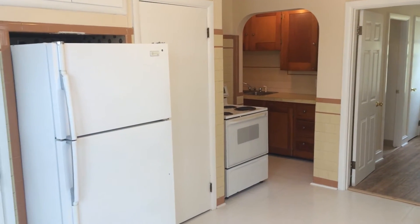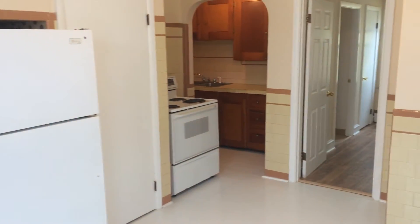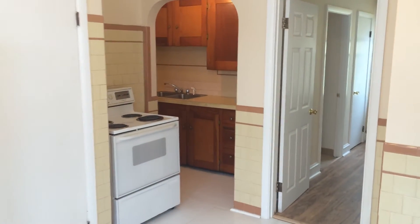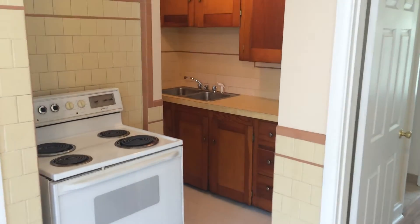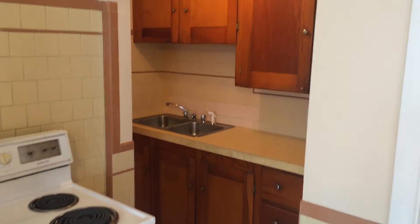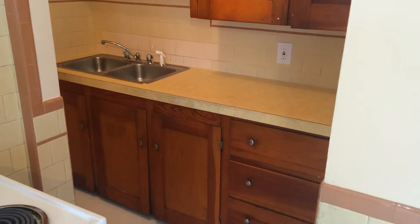Here we are inside the kitchen, which as you can see has an updated refrigerator, an electric stove, and in the far corner, a dual-basin sink with spray nozzle. Also, plenty of cabinets up above and down below, as well as some drawer space.